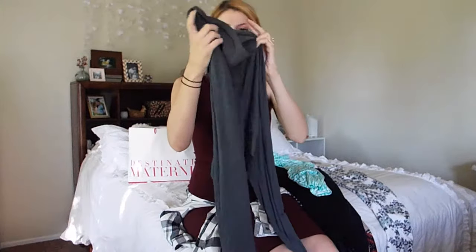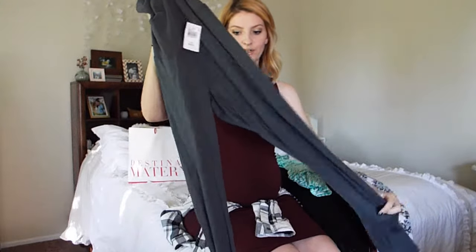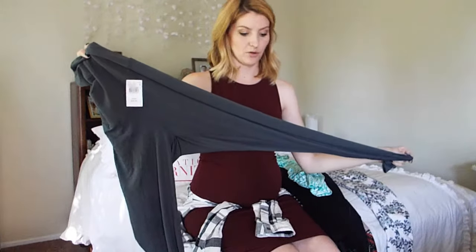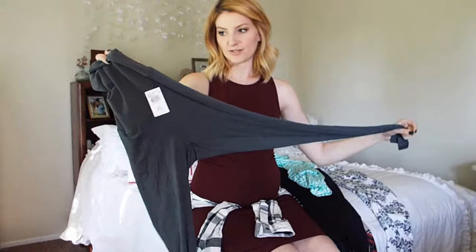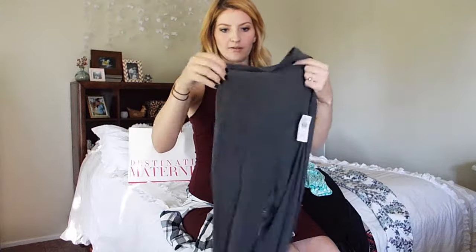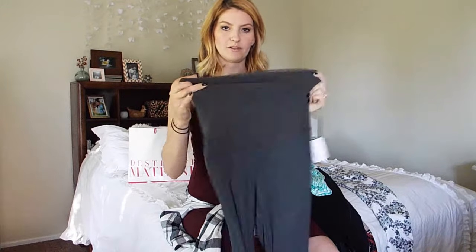Next were these leggings from Destination Maternity. They were on clearance for $19.97. They are see-through, so I'll probably wear them under my old dresses — like, wear some old dresses as tops, and then wear these so that no one can see my butt. And it also has the comfy elastic band, which I love.